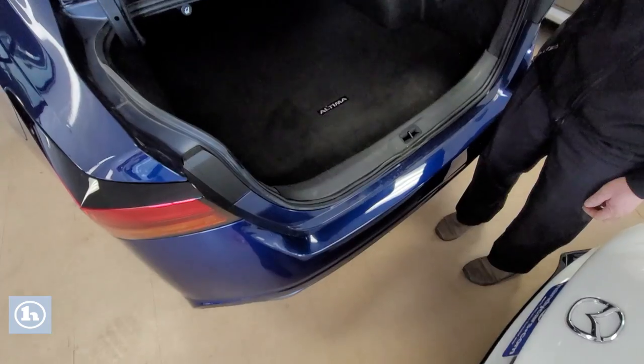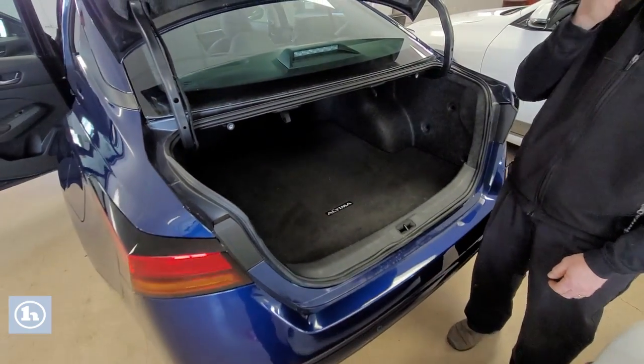Just pull these, release those, the seats will go down, and lots of storage room.